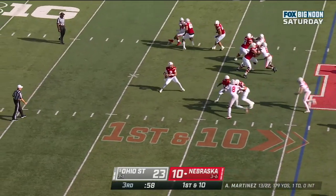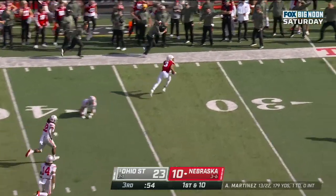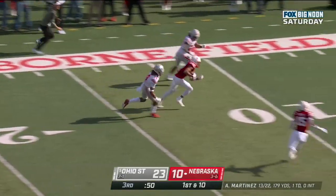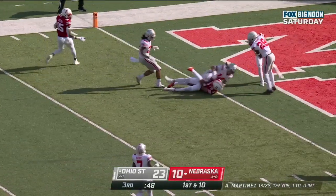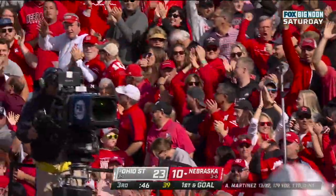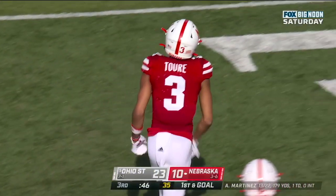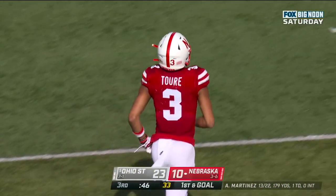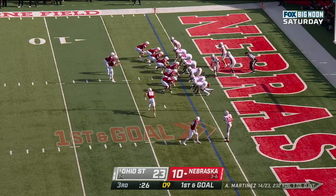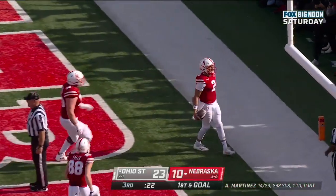Martinez steps into his throw — caught! Toure again, Toure still running, Toure down at the one — Samori Toure, 53 yards! Nebraska continues to fight. First and goal at the one — Ramir Johnson in the backfield — it's Martinez, touchdown Big Red!